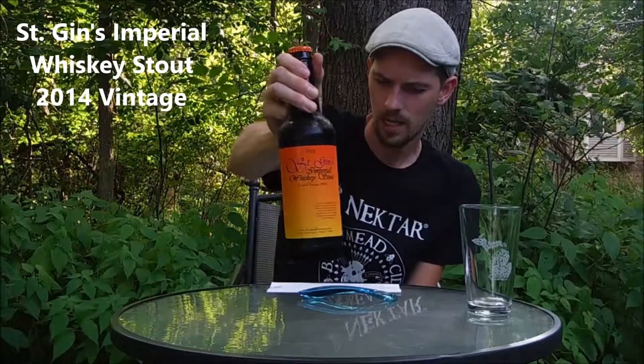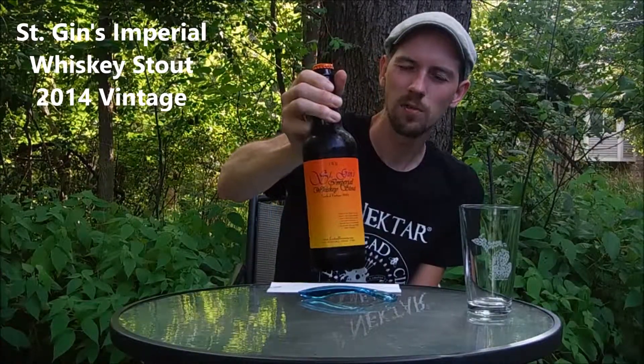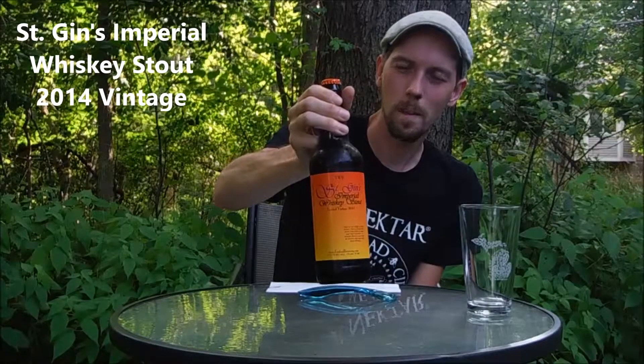Today we have St. James Imperial Whiskey Stout 2014 Vintage by Fenton Winery & Brewery. It's a very special beer. You cannot buy this in stores — you will never see it in stores. You have to go to their winery slash brewery to buy it. And if there's any left, I don't know. So it's a very special beer.